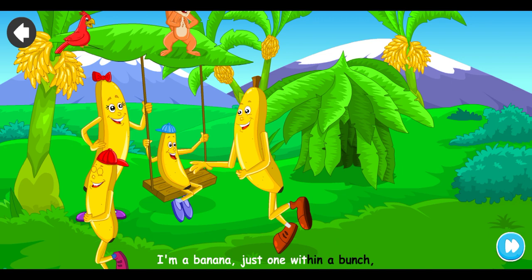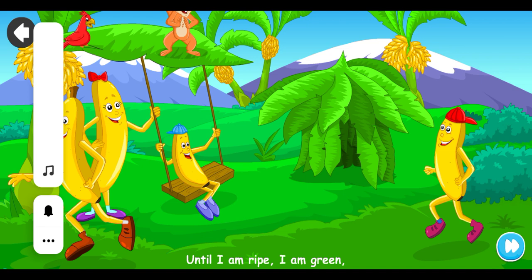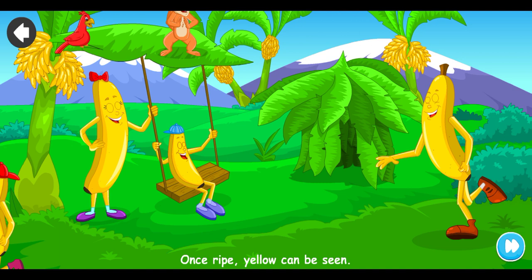I'm a banana, just one within the bunch, a tasty snack for your lunch. Until I am ripe, I am green; once ripe, yellow can be seen.